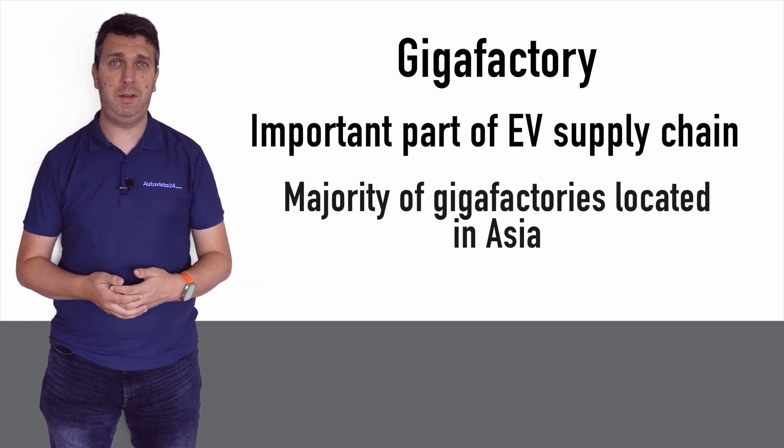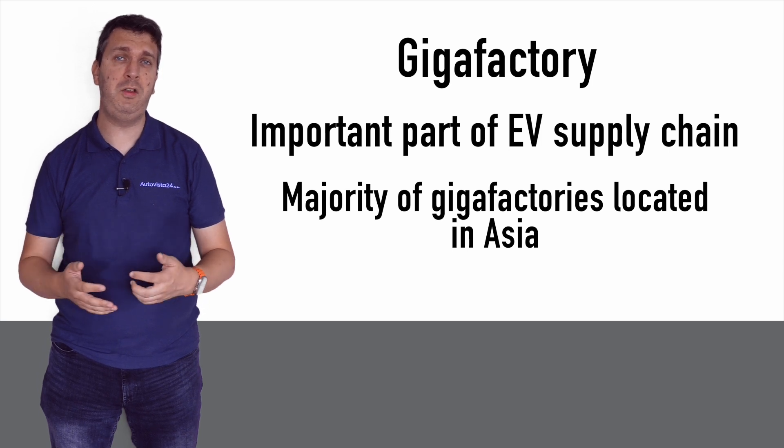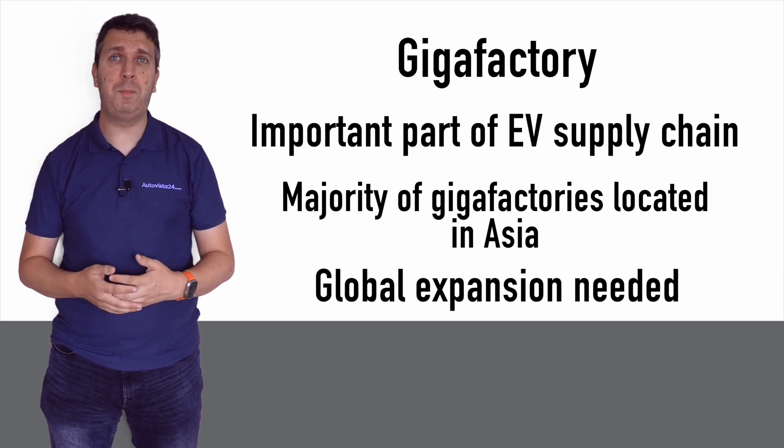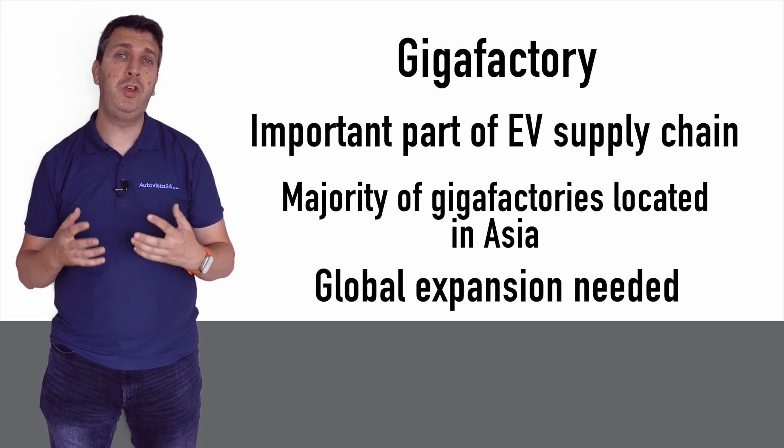Currently a majority of these Gigafactories are located in Asia, however car makers and battery manufacturers are looking to expand globally, with dozens of new locations proposed across Europe alone.